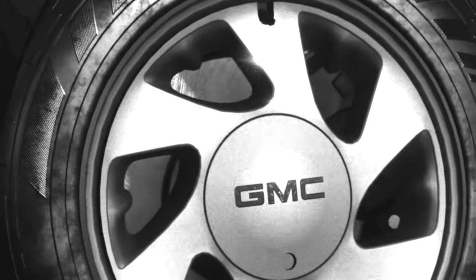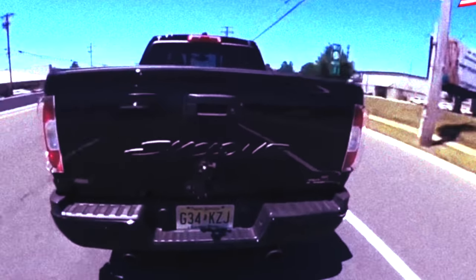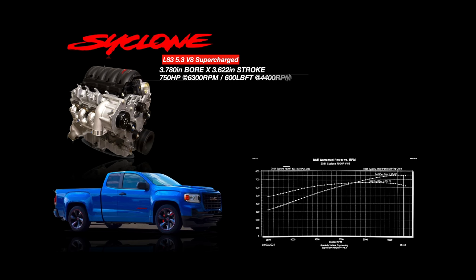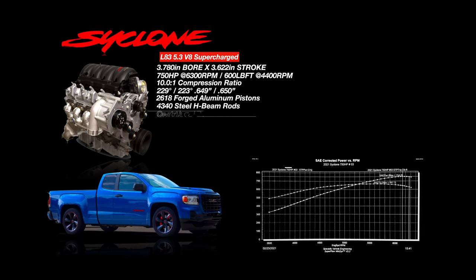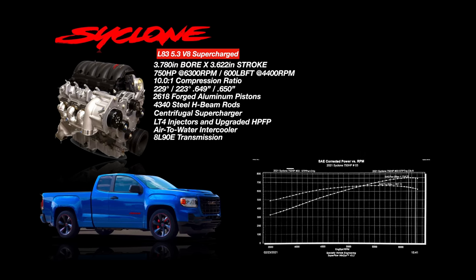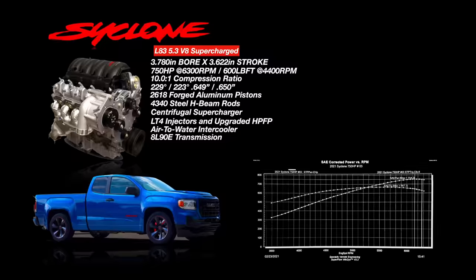Even with the Cyclone and Typhoon's short run, they built a cult following very quickly. In 2021, the name reappeared — not built by GMC, but by Special Vehicle Engineering (SVE), formerly known as SLP, which was the dominant aftermarket parts supplier in the 90s for Camaros, Corvettes, and Firebirds. The new SVE Cyclone ditches the V6 found in the GMC Canyon for an L83 LT-based small block V8 that is centrifugally supercharged. The stock rotating assembly is upgraded to 4340 steel H-beam connecting rods and forged aluminum pistons. A custom ground camshaft with a larger fuel lobe feeds the direct injectors with more fuel, bringing engine output to 750 horsepower — 2.5 times more power than the original Cyclone. Power meets the ground through a full-time all-wheel drive system splitting torque 38% front and 62% rear.